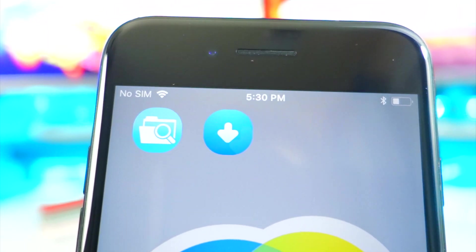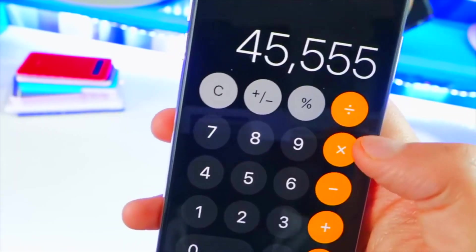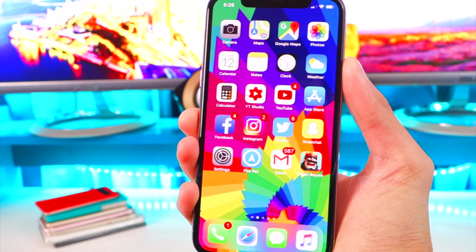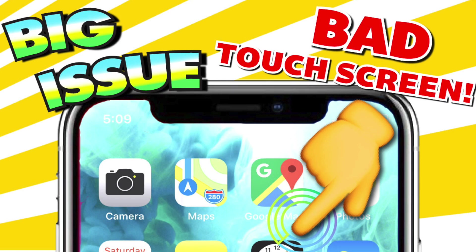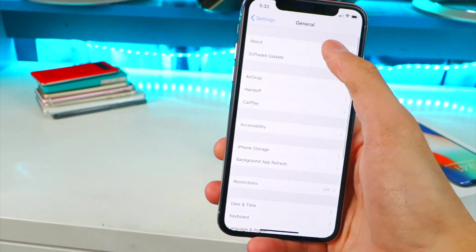On top of that, apps like Filza that work on the device because of the exploit let you mod your device and customize it to a certain extent. This basically sucks if you've updated your phone or if your phone came updated with iOS 11.2 or above. My iPhone X stopped working and I had to get a replacement, and now my new iPhone X has been updated to iOS 11.2.1.